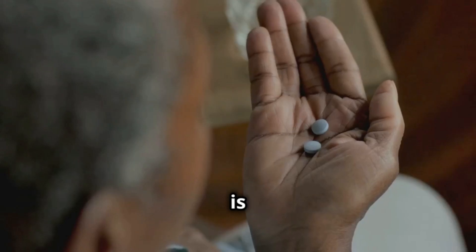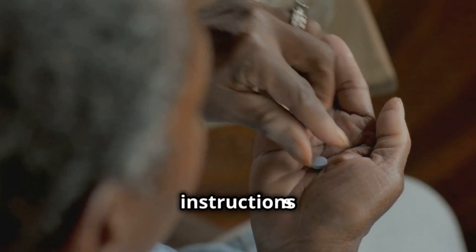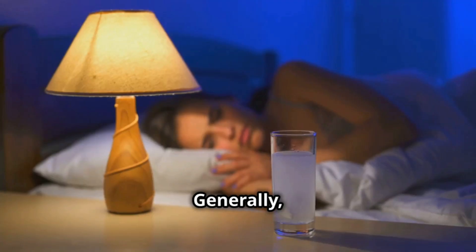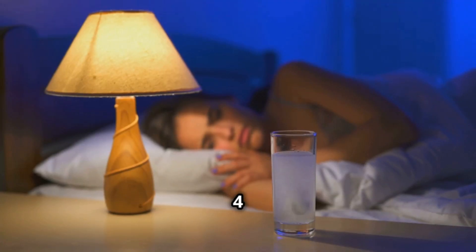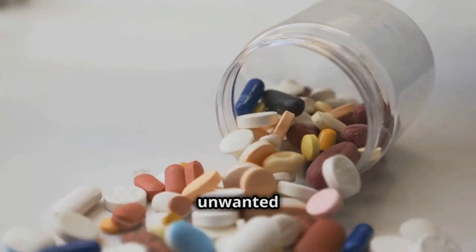Now, let's talk about how to take it. It is very important to follow your doctor's instructions or carefully read the instructions that come in the pack. Generally, dextromethorphan is taken every four to six hours, while guaifenesin is taken every 12 hours. Do not exceed the recommended dose or you could have unwanted side effects.